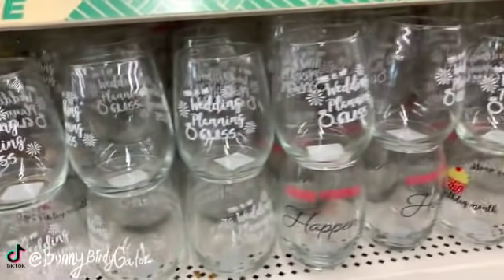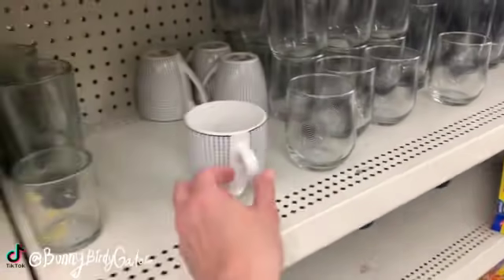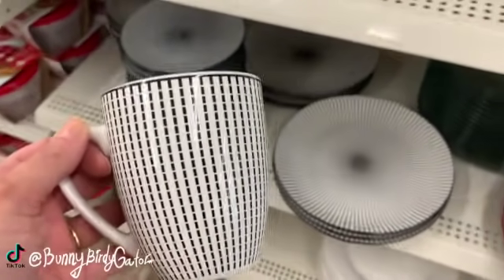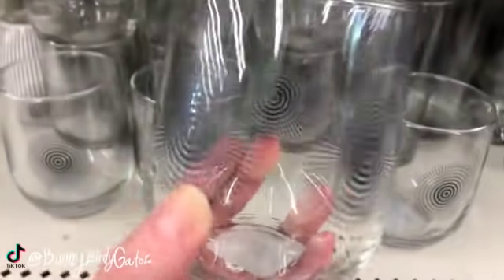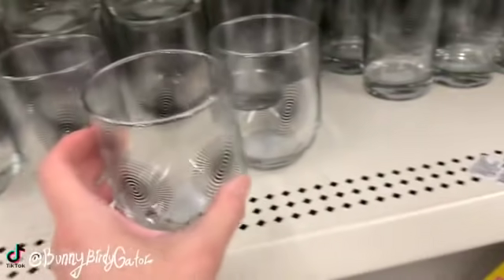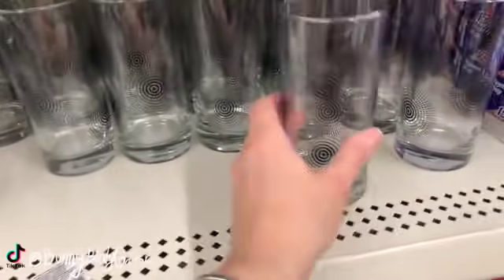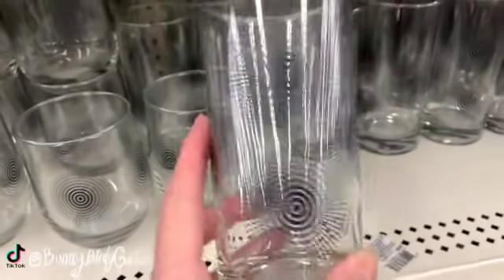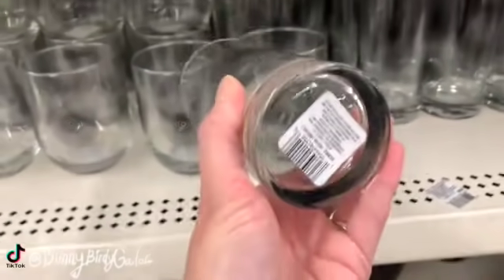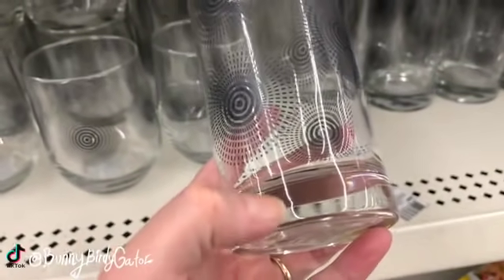This is my wedding glass. Oh look, we have the matching mug, we have the matching glass, and the tall glass. These are really heavy and nice — it has the nice thick glass at the bottom.